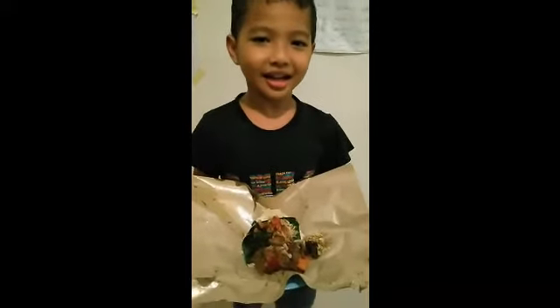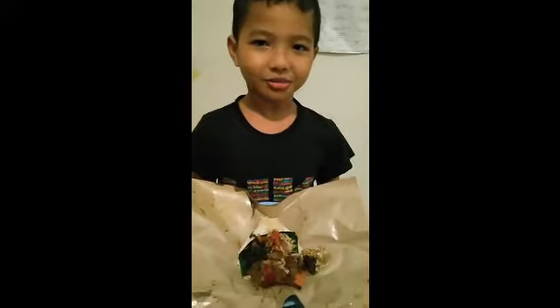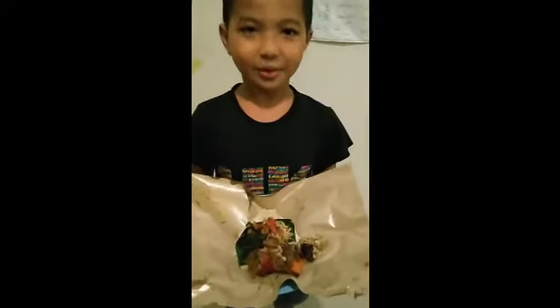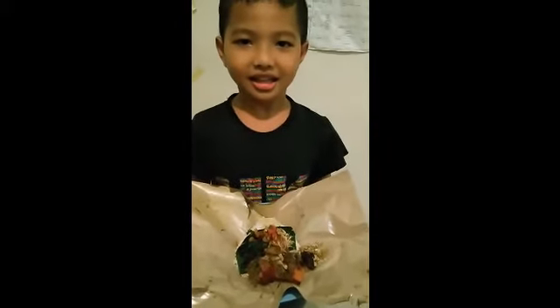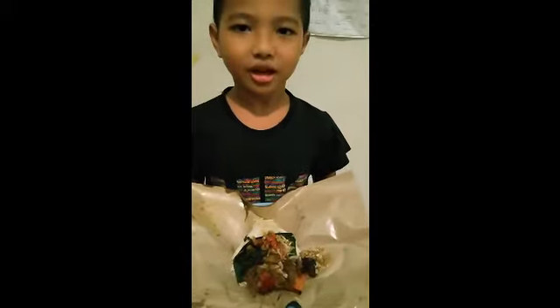My name is Bhima. I am going to talk about my traditional food. This is puppy cooking and I like this food. This food is traditional from Bali.